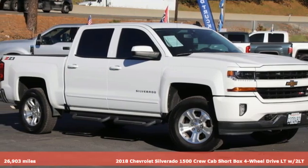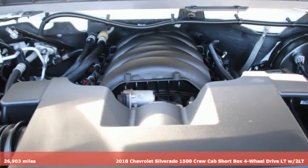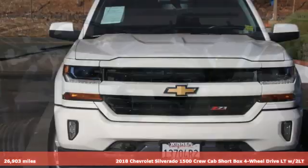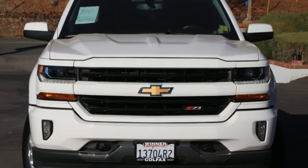It's a 2018 Chevrolet Silverado 1500. Equal parts suave and stout, this multitasking Silverado is a powerful personality.